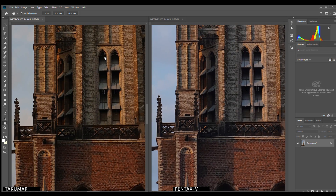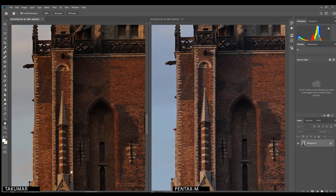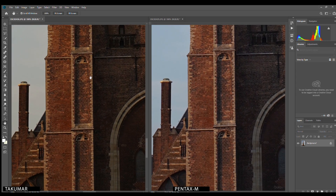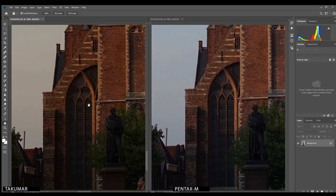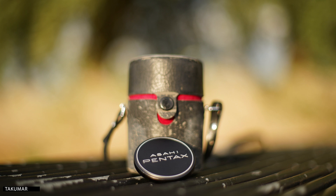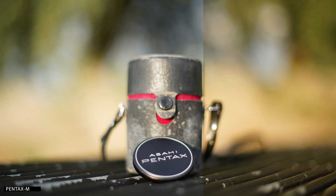But the Takuma may have a very slight corner advantage. Center sharpness looks dead even. People buy a 1.4 lens for the bokeh, so let's take a look at that. Apart from the color it seems to be even again — there really is no difference.